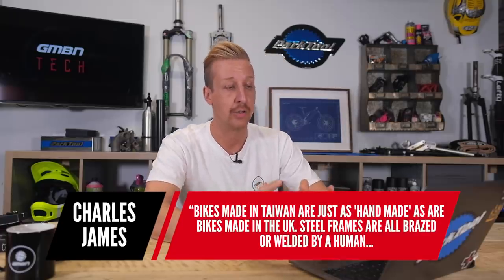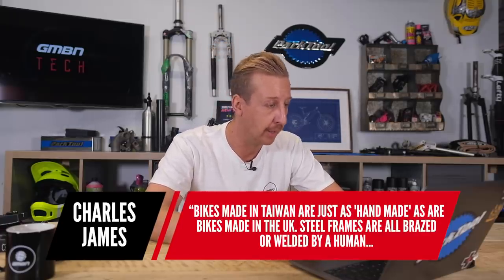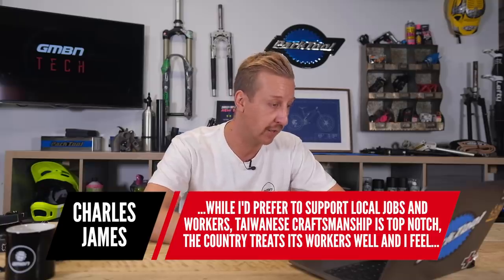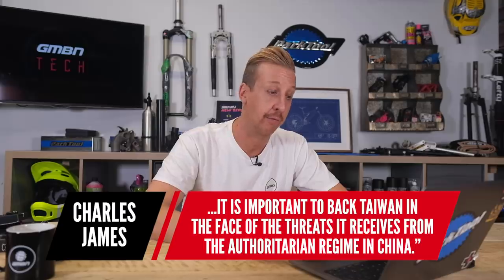Next is from Charles James: 'Bikes in Taiwan are just as handmade as bikes in the UK. Steel frames are all braced or welded by a human. While I prefer to support local jobs, Taiwanese craftsmanship is top notch, and it's important to back Taiwan in the face of threats from the authoritarian regime in China.' Very good points. The bikes are still actually handmade, just on a much larger scale. I've got only good things to say about production there. I really want to go to the Taipei show and I'm very excited about a factory video invitation I can't reveal yet.